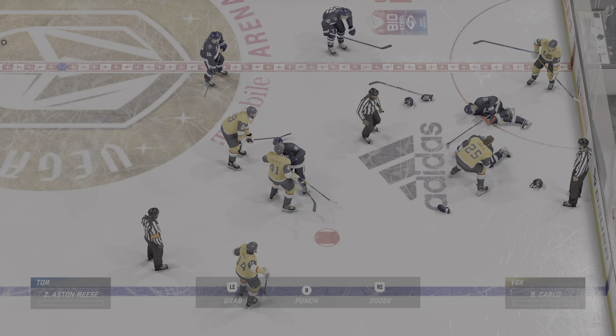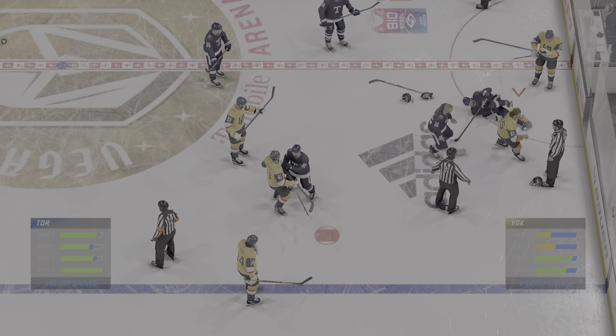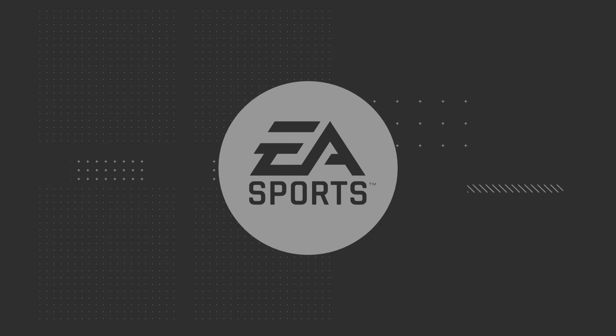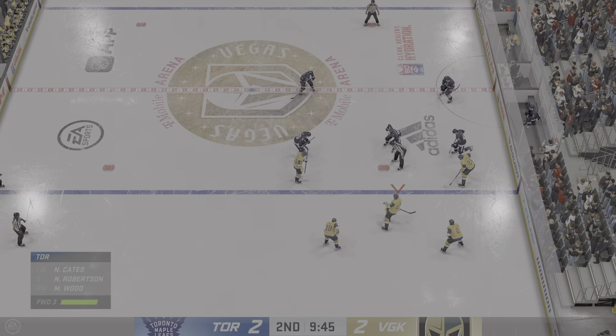A good night. That looked like a mismatch at the start too, James. It certainly played out that way. All right, both teams back at the face-off circle after the dust finally settles on that Donnybrook.